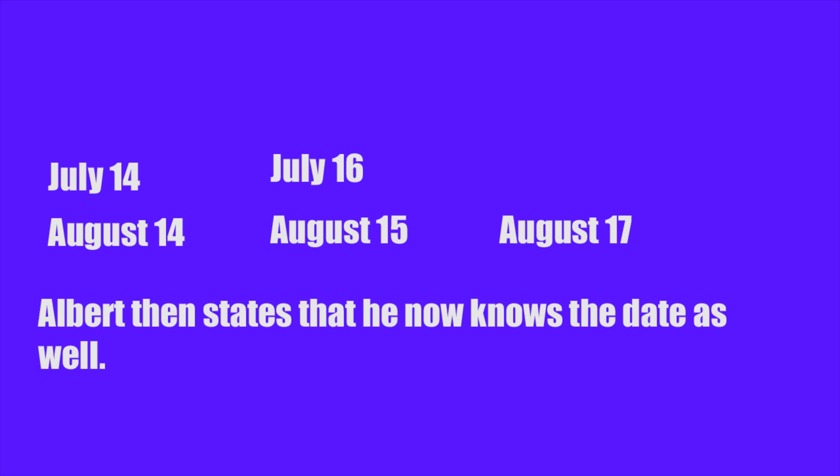That leaves us down to five dates. We can rule out July 14th and August 14th because Albert does not know which month it is — if he was left with the number 14, he wouldn't know which one of those it is. But since he says he does know the date, we can get rid of those dates.